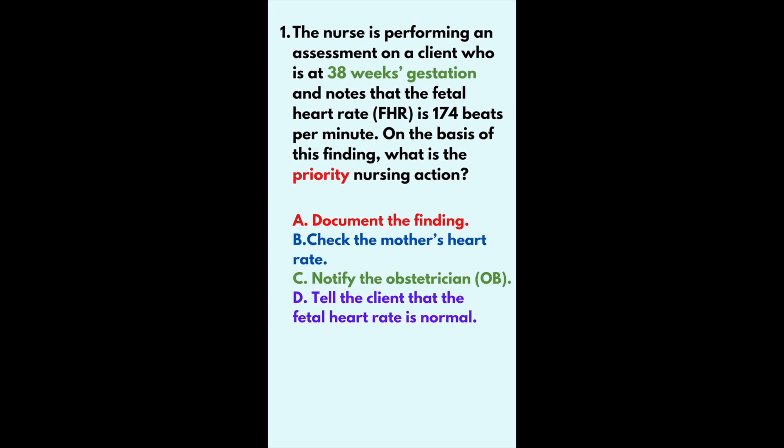Question 1. The nurse is performing an assessment on a client who is at 38 weeks gestation and notes that the fetal heart rate (FHR) is 174 beats per minute. On the basis of this finding, what is the priority nursing action?